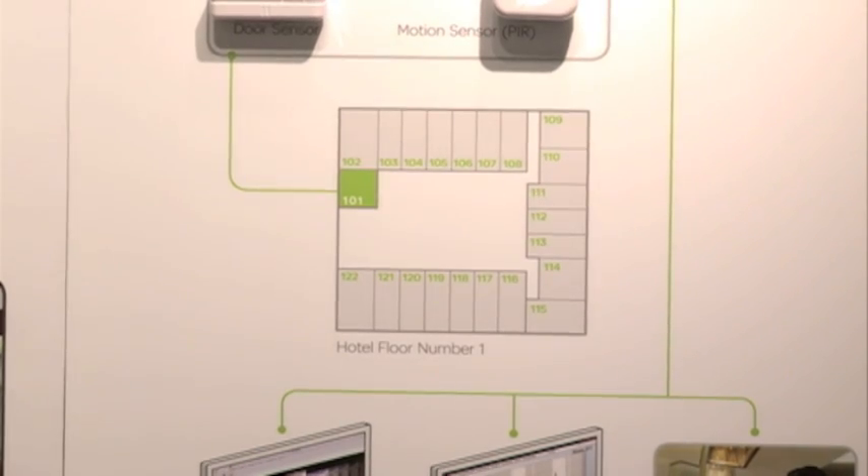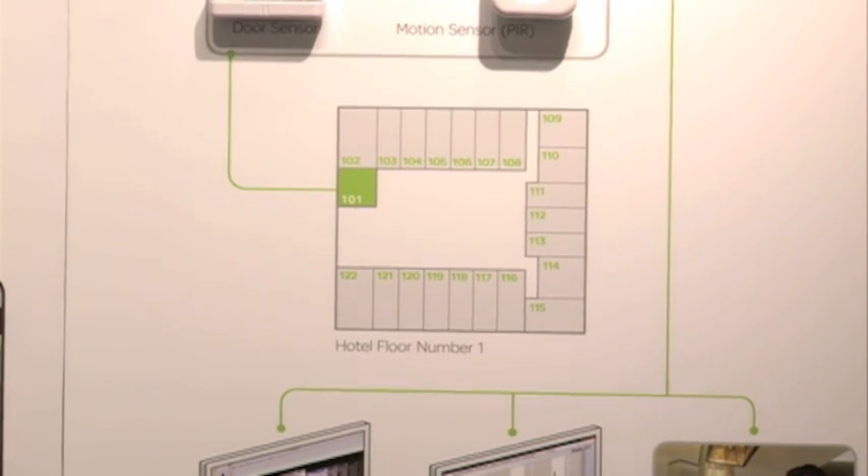The beauty of that, for a property operator, is that he can determine from the reports what are the most efficient rooms to rent at what time of the year. So if he has a north-south facing hotel, he might find that it's more efficient to rent out the north-facing rooms in the summertime, or likewise the south-facing rooms in the wintertime. But it's not a guesstimate — he has actual data now to work with. So that's the beauty of the system. Thank you very much.